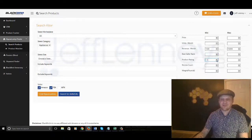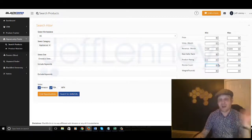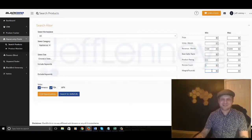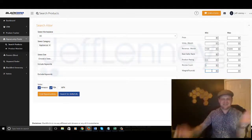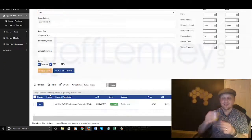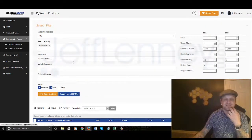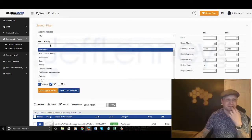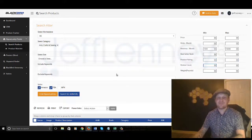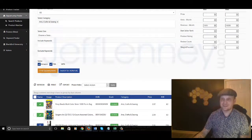I want to find products that maybe have a pretty decent rating — maybe 4.5 up to 5, so I can find what's popular. Review count: I want something with at least 5 reviews. I like to keep things a bit on the lower side of weight, but I'll leave that blank for now. I'll go ahead and click on Find Opportunities and let it do its magic. Looks like I was too specific, so I'm going to try changing it from appliances to arts and crafts and sewing, and take out the reviews and try finding opportunities once again.